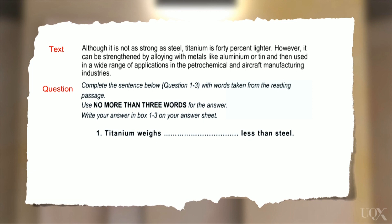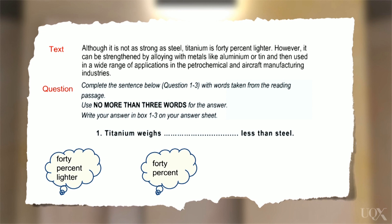Let's try each one. 'Forty percent lighter'? That's not right — we have two comparatives there. 'Forty percent less'? That sounds good. What about just 'forty' or 'forty less'? We need a number or a measurement. So let's read out the second option: 'Titanium weighs 40% less than steel.' Does that make sense? Yes. It's a paraphrase of what it says in the text. Does it fit grammatically? Yes. Are there any words being repeated? No, it's fine.